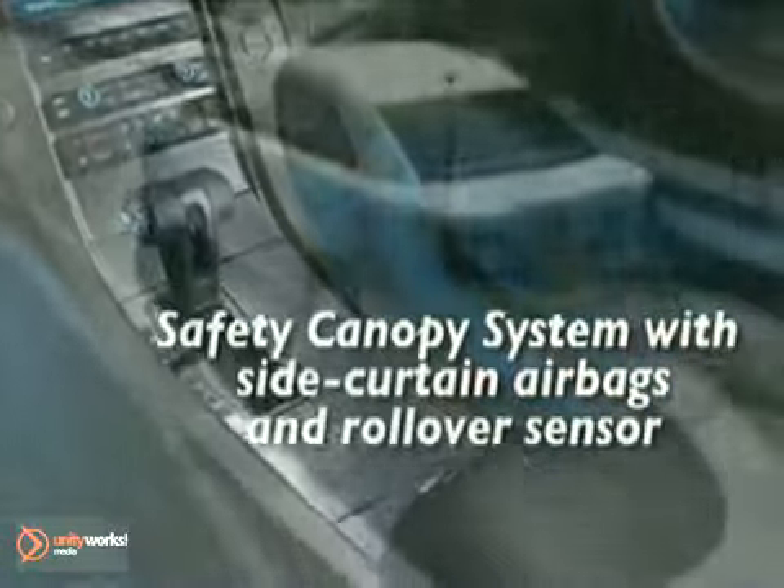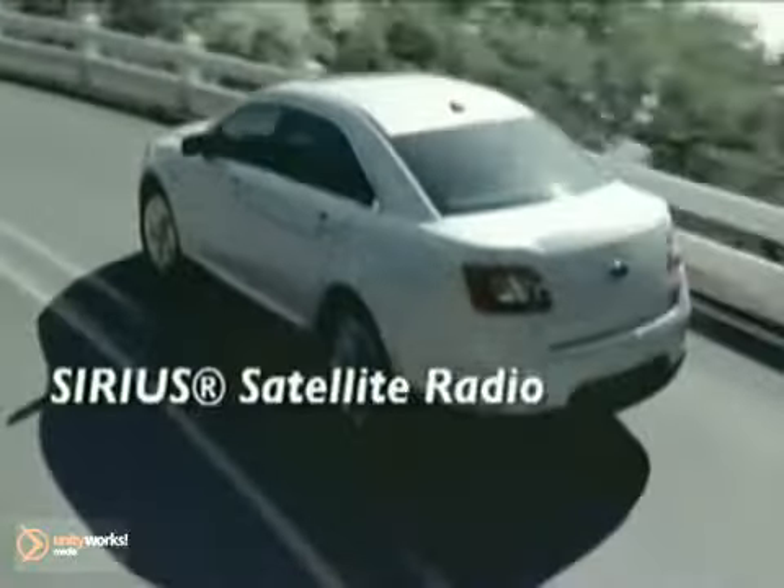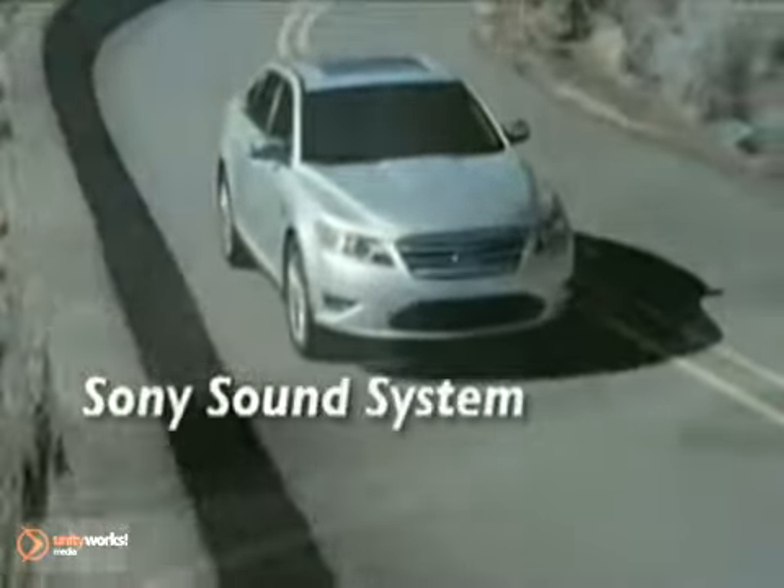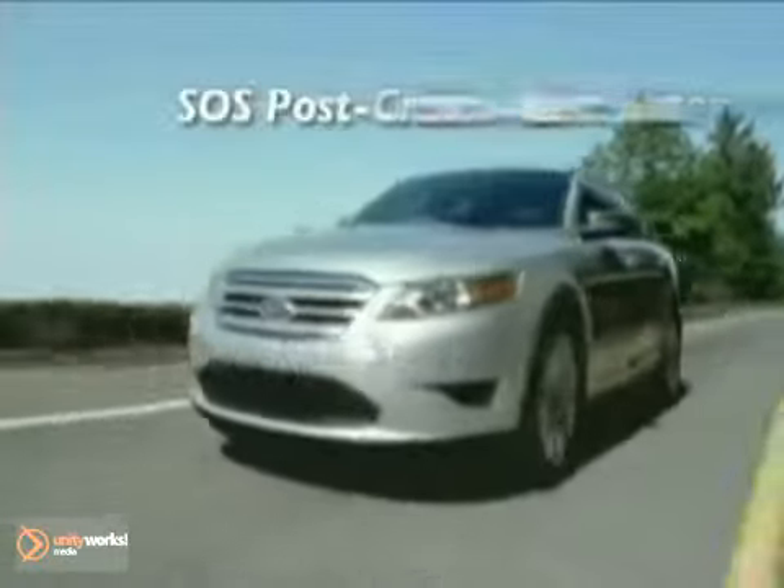Voice-activated navigation, adaptive cruise control, and blind spot information system are just some of the features that will enhance each and every drive. Thanks to the industry-exclusive Securicode keyless entry pad, you don't have to fumble with keys to lock and unlock your car doors.